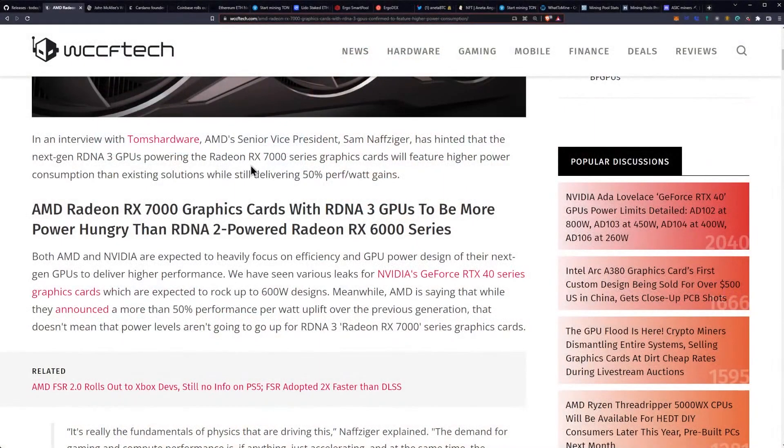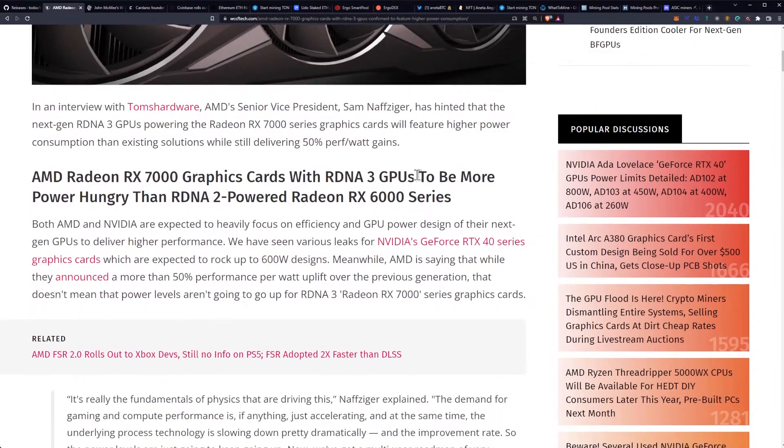Let's get into this. This is coming from WCCF Tech in an interview with Tom's Hardware. AMD's senior vice president Sam has hinted that the next-gen RDNA 3 GPUs powering the RX 7000 series will feature higher power consumption than existing solutions while still delivering a 50% performance-per-watt gain. Keep in mind this 50% performance-per-watt gain is going to be overall performance — not just memory performance. That's talking about core performance and traditional workload performance.